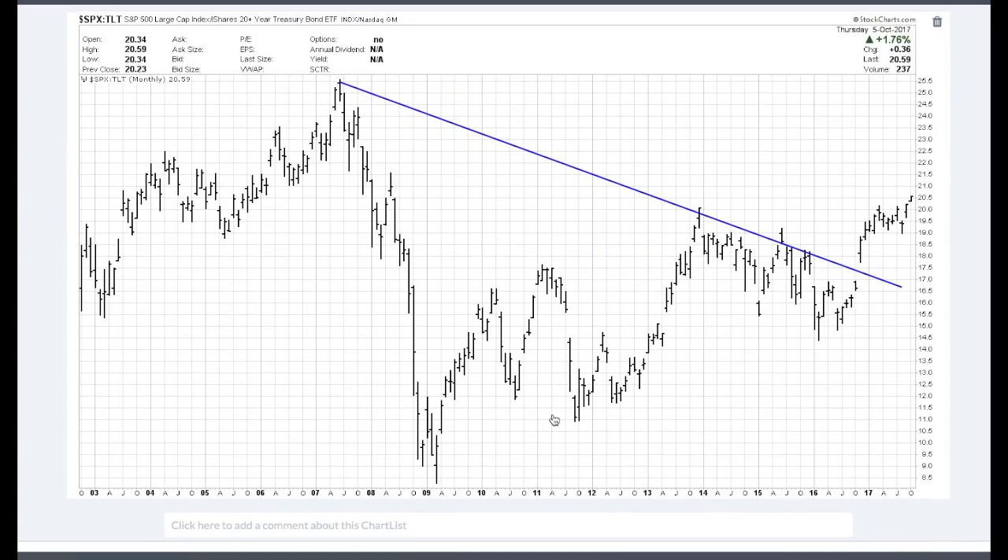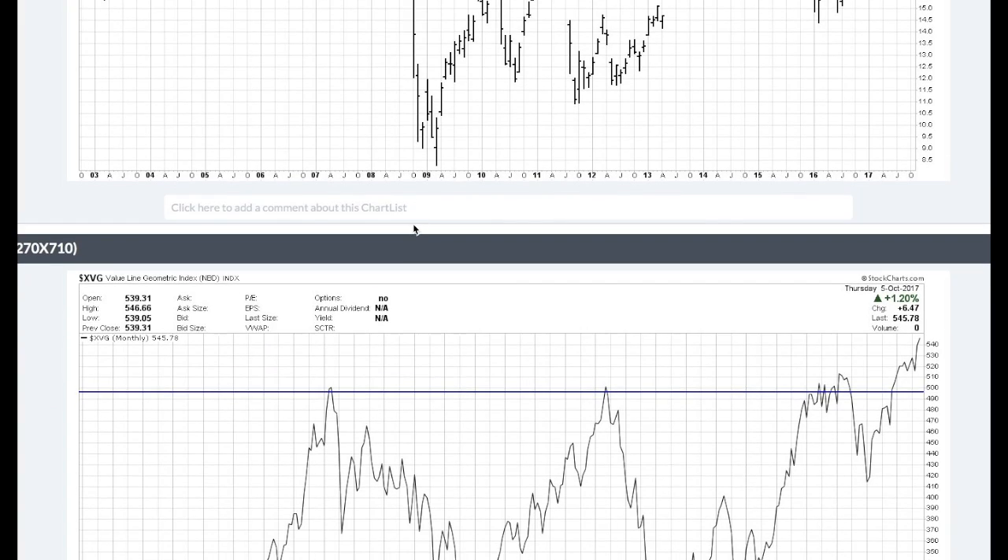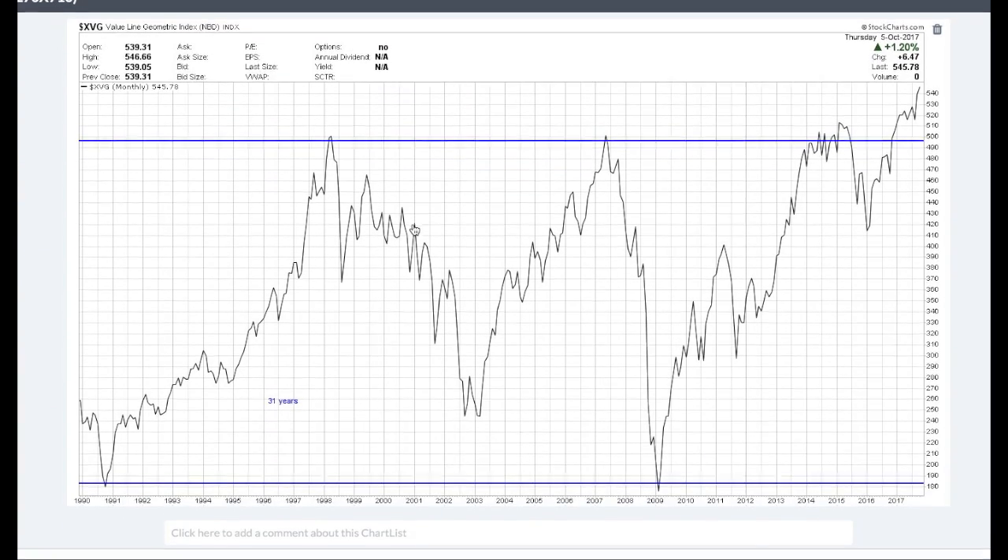We're also starting to see strength in the stock market relative to the bond market. Here I have the S&P 500 versus the TLT, which is a 20-plus-year bond fund. What we have is a downtrend that has been broken to the upside, so it looks like stocks are outperforming bonds, which tells me the economy is doing well and things are picking up.